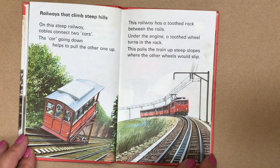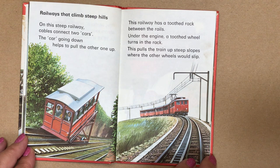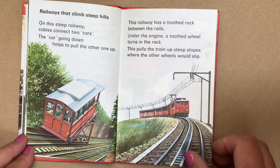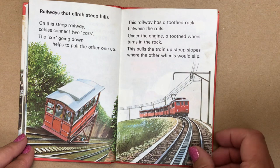Railways that climb steep hills. On this steep railway, cables connect two cars — the car going down helps to pull the other one up. This railway has a toothed rack between the rails. Under the engine, a toothed wheel turns in the rack. This pulls the train up steep slopes where the other wheels would slip.